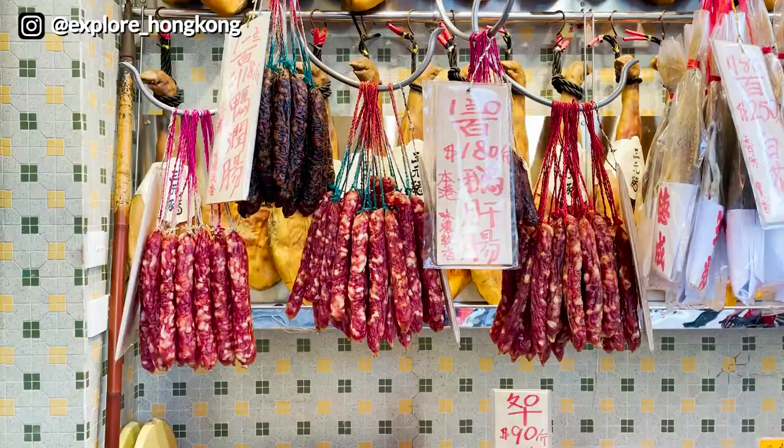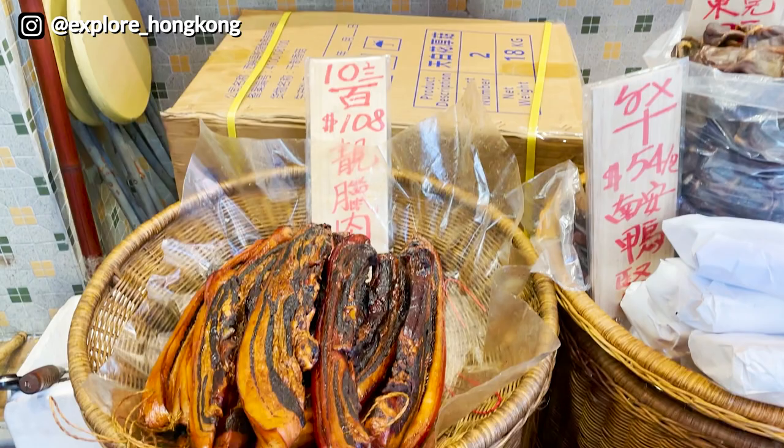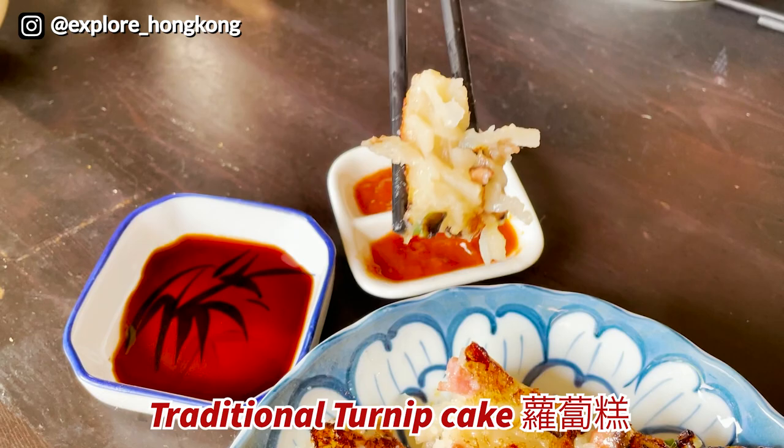Some will get the dried sausages and some will get the dried pork. Both of them are the ingredients to make the turnip cake. Make sure you check out our recipes that were uploaded earlier.